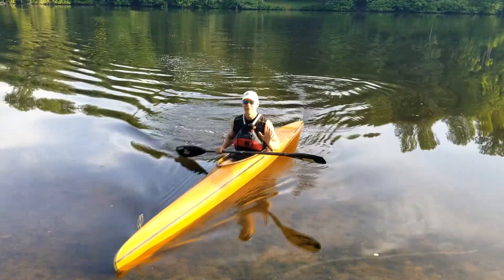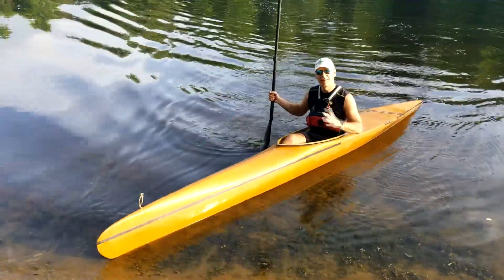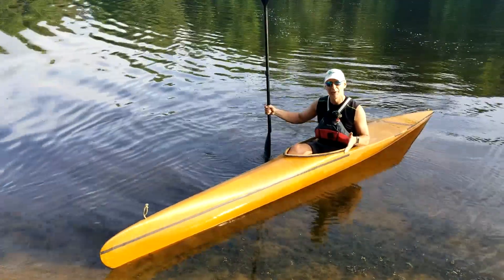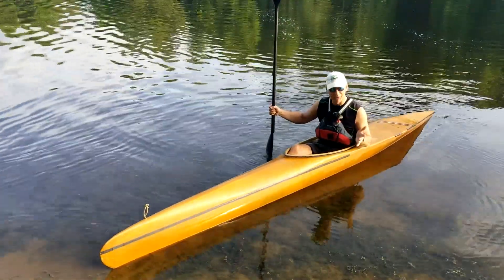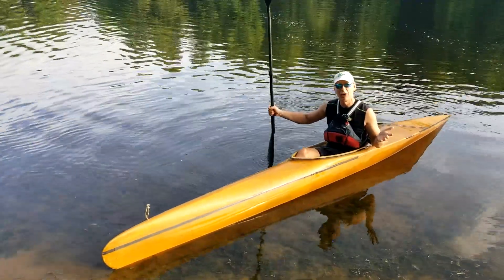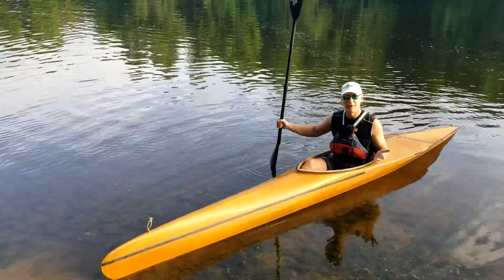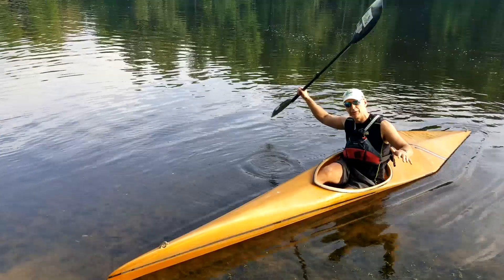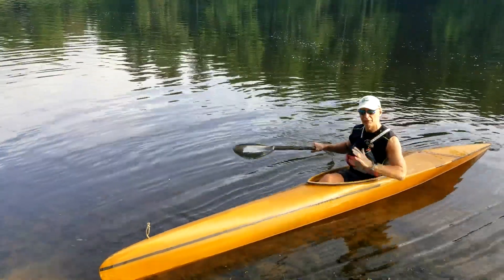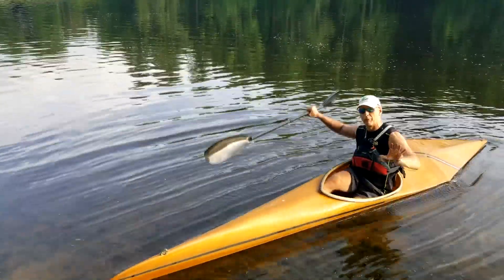This is quite possibly the tippiest boat I've ever paddled in my life, but I can tell it's got a whole lot of speed in it. I just need to get some butt time in this boat to get used to the stability. This one's going into the museum — it's the Westside Boat Shop Dart. It paddles like a K1. It's got virtually no stability until you lean it way over. So it's going to be speed, speed, speed with just a touch of stability right before you flip over.